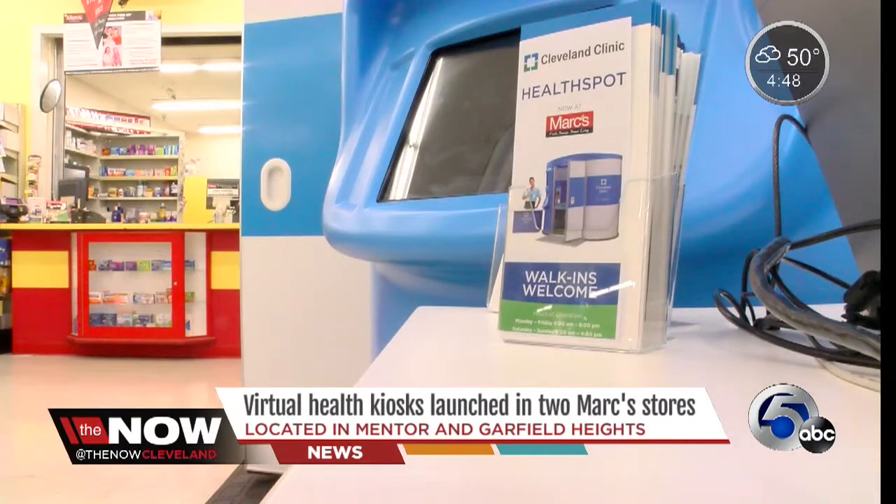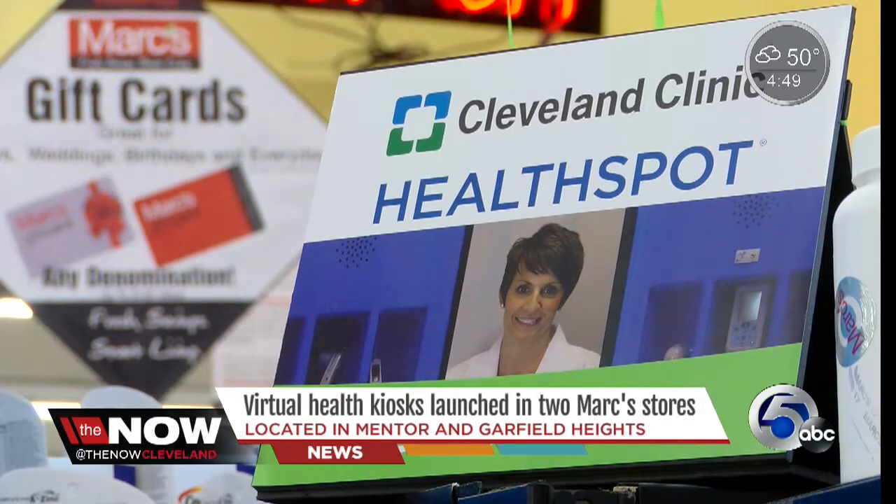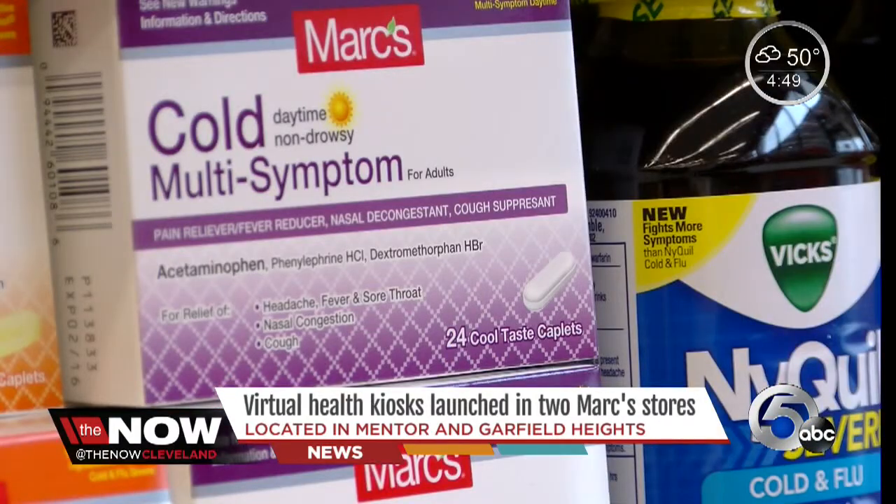There's no appointment necessary and in the weeks since they've launched, about 15 patients have been seen. As cold and flu season really kicks in, people are going to be more aware of it and the use will continue to increase. The kiosks accept several forms of insurance like Aetna and United, and if you're not covered they'll run you a flat fee of $49 for a visit. Cleveland Clinic officials say there are plans to expand to other locations in the future.